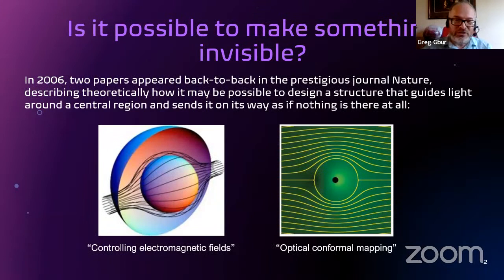The starting point is to jump near the end of the story, which is in 2006. There were a couple of scientific papers that appeared back to back in the journal Nature, a very high profile scientific journal. Both papers described theoretically how it may be possible to design a structure that guides light around a central region and sends it on its way as if there's nothing at all — we're really talking about invisibility cloaks. The lines in these simulations indicate the path of light rays as they travel around the hidden central region. This was the first description in a scientific journal of somebody proposing that an invisibility cloak might actually be possible.